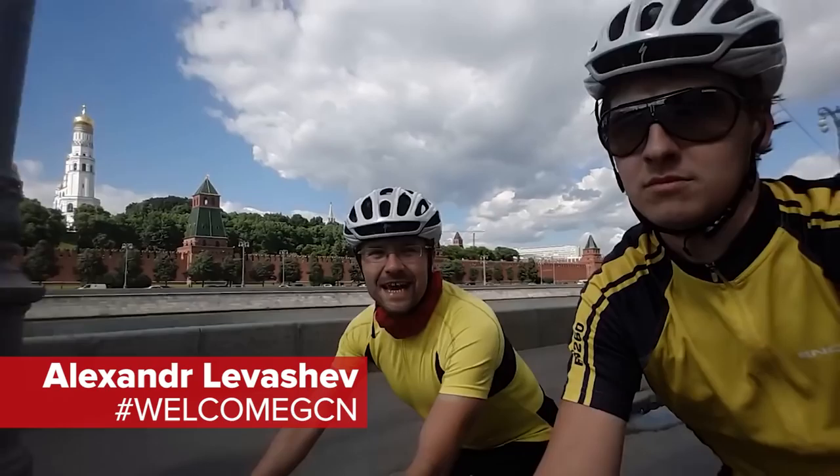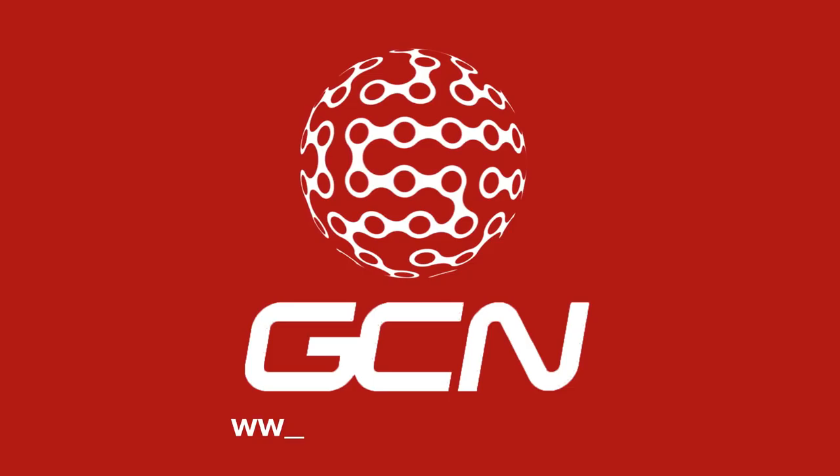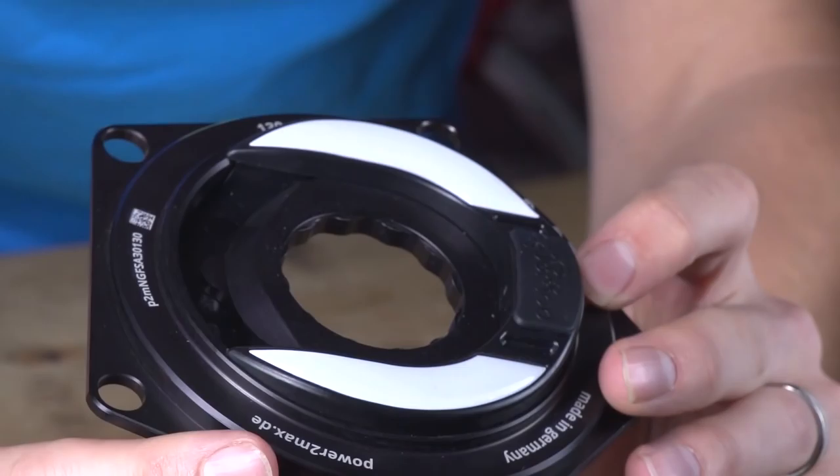Welcome to the GCN Show from Moscow. This week we have got a ton of new tech with more, no doubt, to follow from Eurobike. And we ask, is the Vuelta the most exciting Grand Tour of the year? Let's get started.